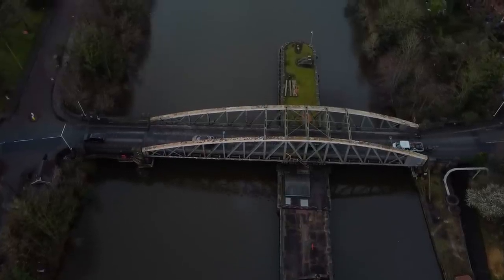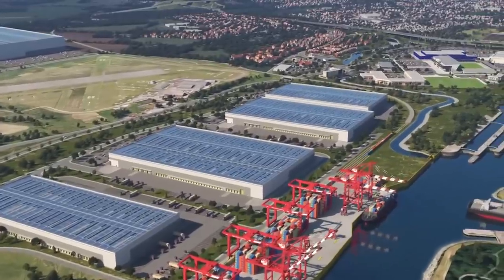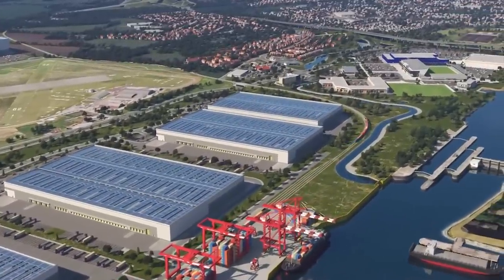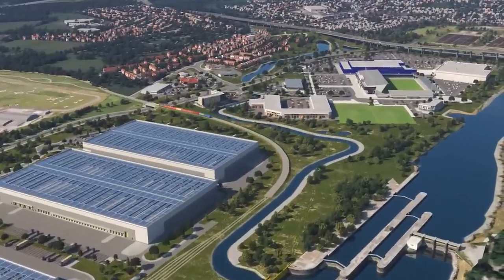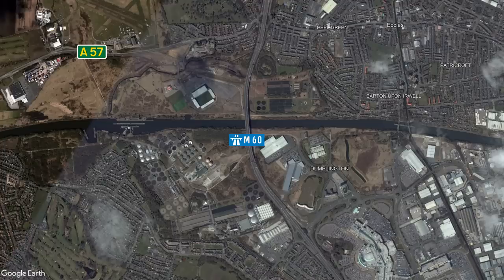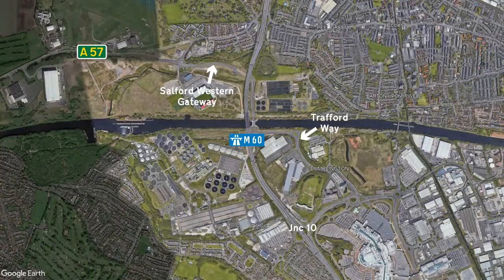The Western Gateway Infrastructure Scheme was announced shortly thereafter — a joint project between councils, many different developers, and many construction companies. There are different elements to the project that will see many houses and infrastructure added over the coming years. Step one was to build a better road link, so they did. The Salford Western Gateway linked the A57 through to Trafford Way and then onto Junction 10 of the M60, so traffic can avoid Peel Green and the smaller surrounding roads altogether.